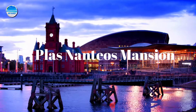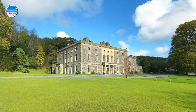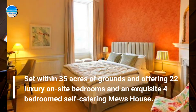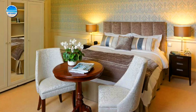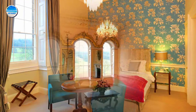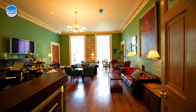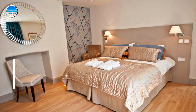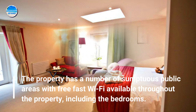Number 7: Plas Nanteos Mansion. Set within 35 acres of grounds and offering 22 luxury on-site bedrooms and an exquisite 4-bedroom self-catering mews house. There is plenty of free on-site parking with Tesla charge points. The property has a number of sumptuous public areas with free fast Wi-Fi available throughout the property, including the bedrooms.